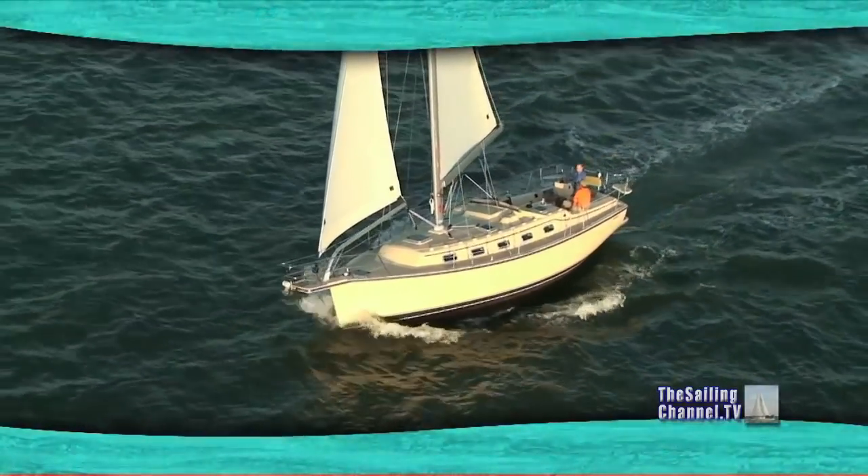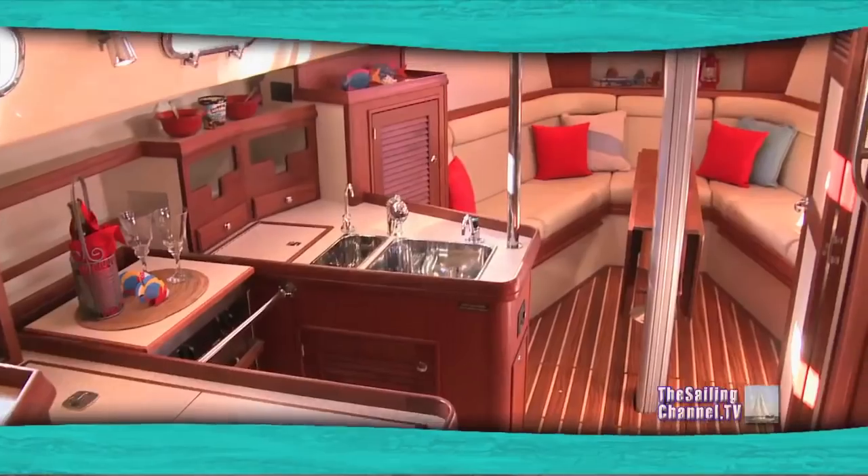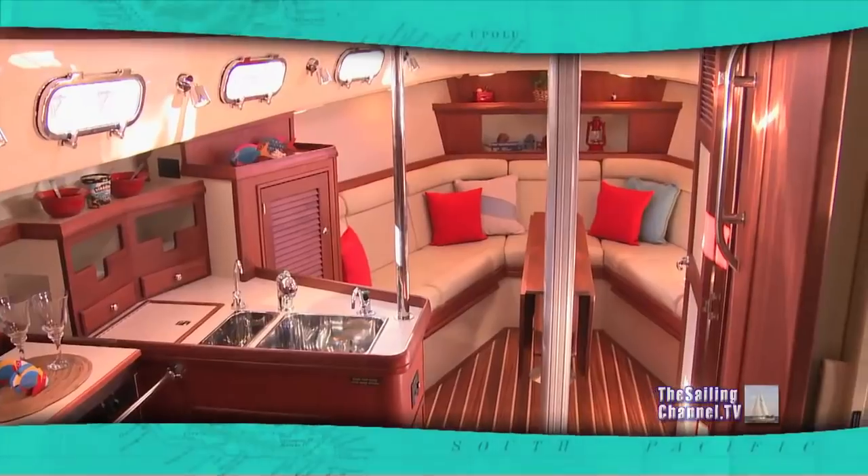And we'll go back to San Francisco Bay and our review of the innovative Island Packet Estero. First the SB Cruiser, then the Estero. I'm looking forward to seeing what Island Packet comes up with next.